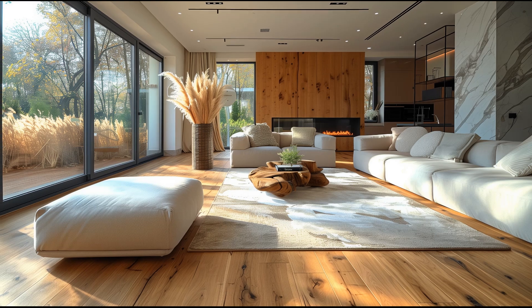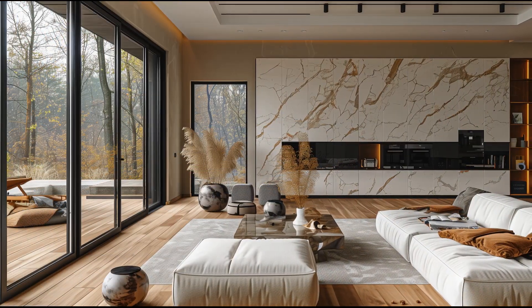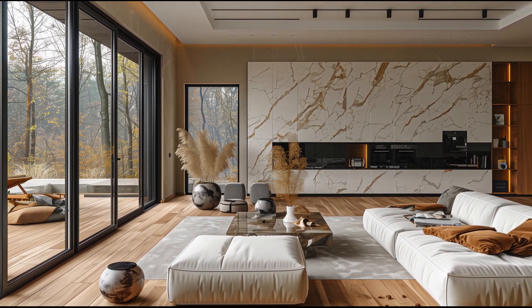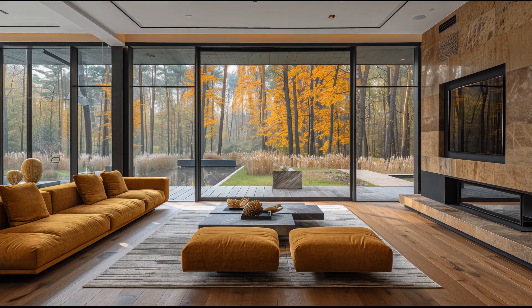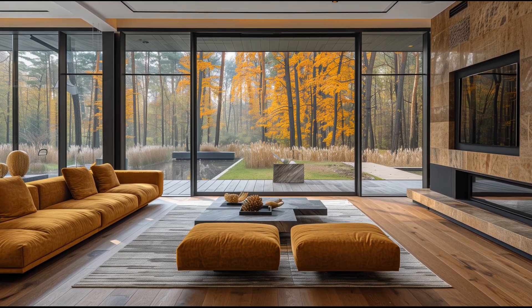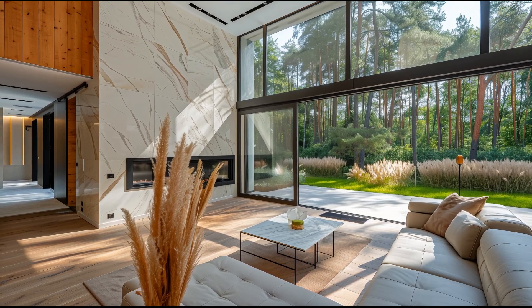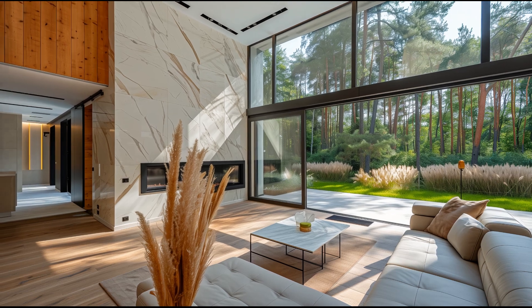The furniture in this living room is a blend of rustic and modern elements. Sleek contemporary pieces are paired with vintage finds, creating a curated look that is both stylish and comfortable. Soft textiles and neutral tones complement the natural materials, adding warmth and texture to the space.